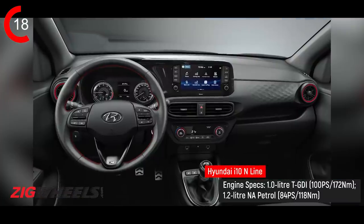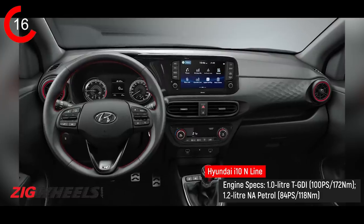1-litre turbocharged petrol engine from the Venue — not 120hp, 100hp, 172Nm, 5-speed manual. Proper, proper hot hatch. Best bit: Hyundai India says it will come to India in the next few months. Power to the people. I have 5 seconds to spare, so I'm just going to talk really slowly and annoy him.